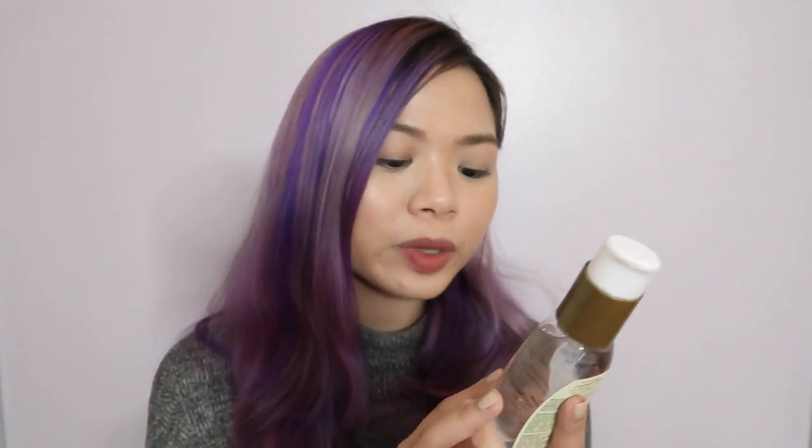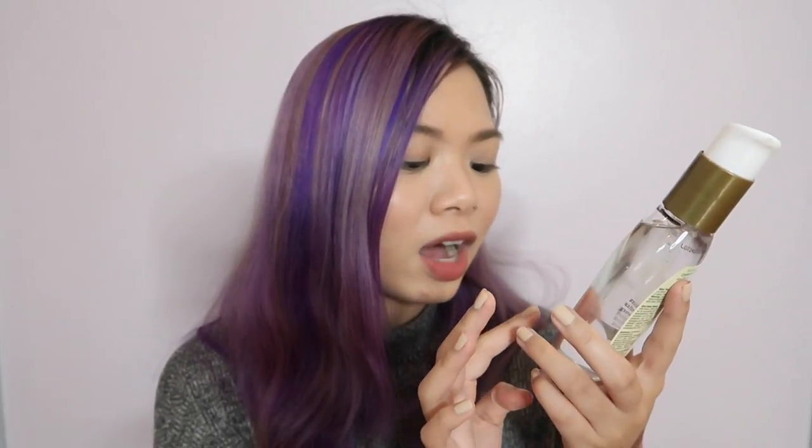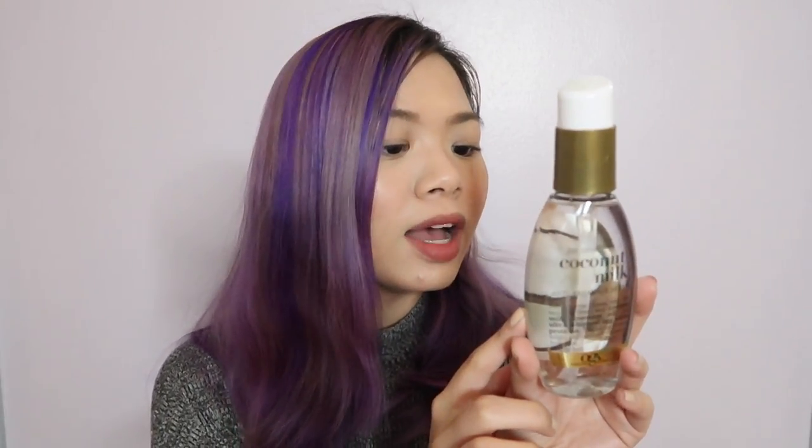I also got the OGX Nourishing Plus Coconut Milk anti-breakage serum. This is just for my hair because I like buying different hair oils. I wanted to try this for the ends of my hair. So those are the things that I got from the drugstore.